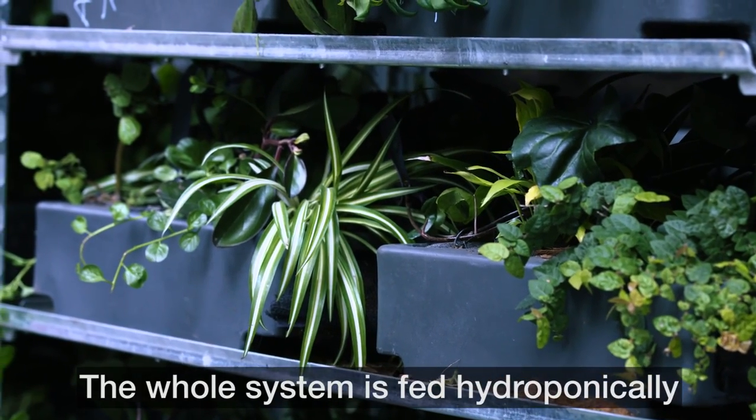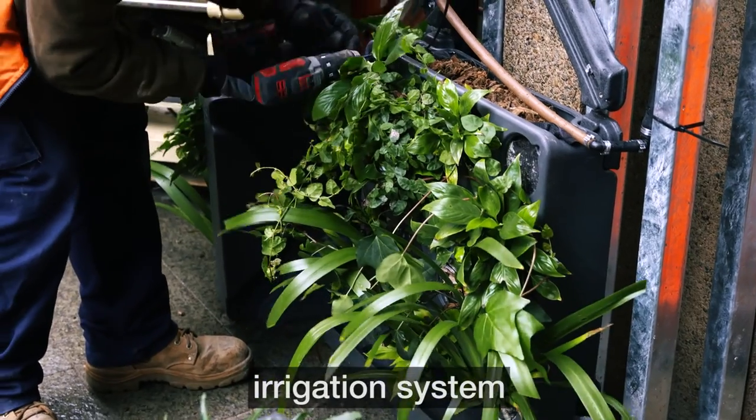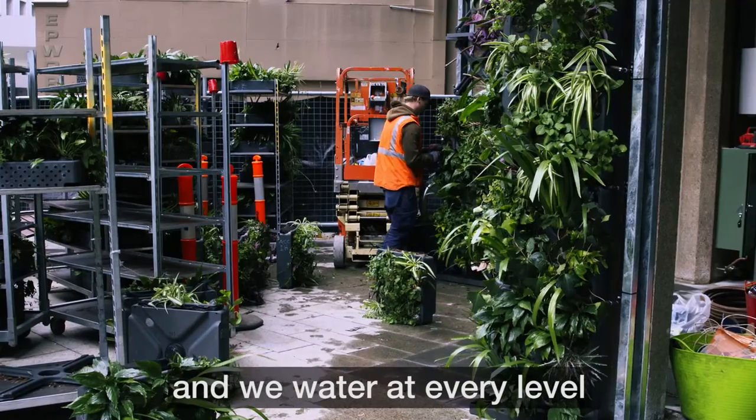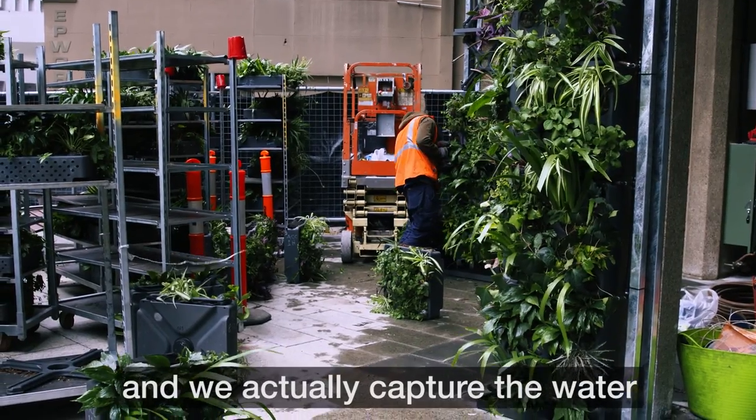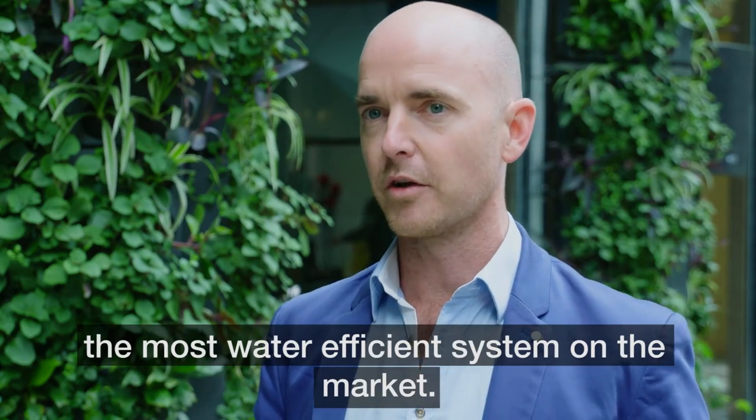The whole system is fed hydroponically, so we inject a nutrient load into the irrigation system and we water at every level and we actually capture the water at different intervals as well. So it's a very water efficient system — the most water efficient system on the market.